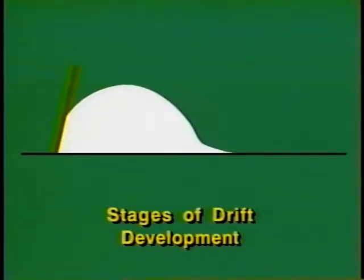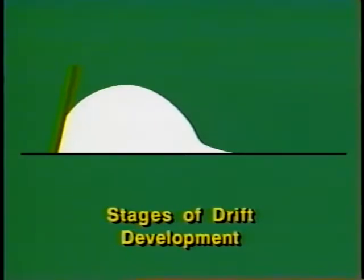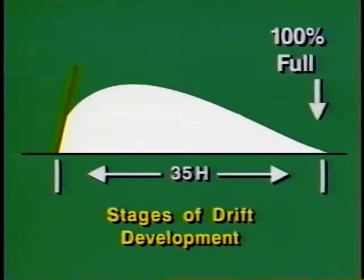When the drift has moved out to about 20H, the fence is about 75 percent full and the drift profile becomes smooth. In the last stage, growth occurs more slowly out to about 35H.